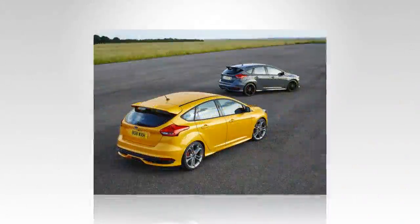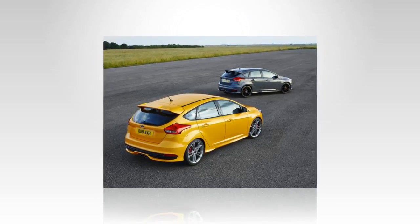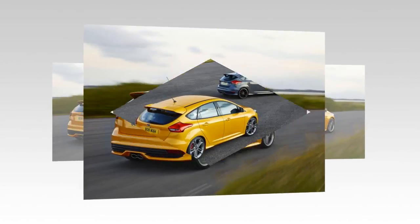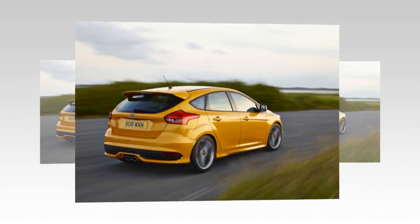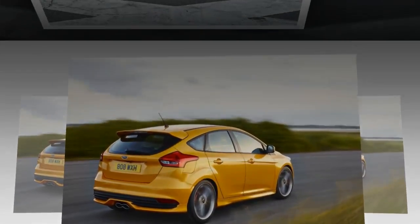Upgrade to ST3 specification and the seats are both heated and adjustable, and you'll also gain Xenon headlights and Ford's SYNC 3 infotainment system. The estate version creates an extra 160 liters of cargo space and adds £1,100 to the price.